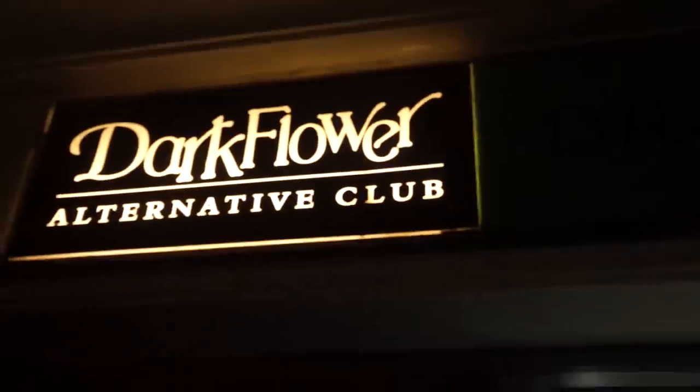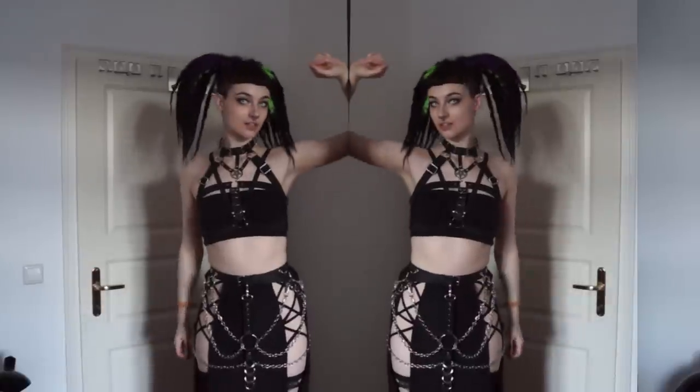Hey guys, and welcome to another Get Ready With Me, this time for an evening out during Wave Gottechtreffen, a goth festival in Germany. Please keep watching if you'd like to see all the steps that I took to create this look.